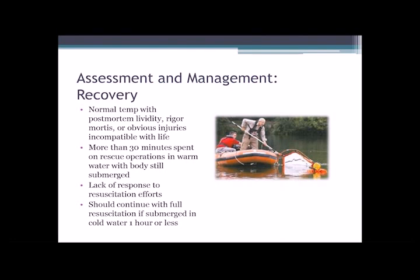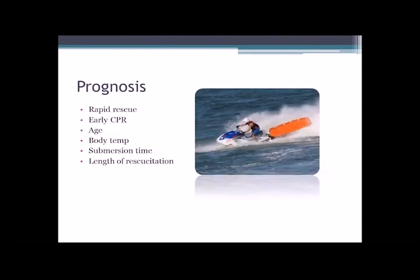Of note, we need to continue with full resuscitative efforts if it's a victim submerged in cold water and they've been underwater for one hour or less. Someone who's been immersed in water less than about 68 to 70 degrees Fahrenheit, there is a chance for successful resuscitation. The lowest recorded core temperature of a drowning patient who subsequently survived is 57 degrees Fahrenheit, and the longest case of submersion with subsequent survival is 66 minutes. So there is a chance. There's that adage: not dead until warm and dead — and that's something we need to keep in mind with cold water submersion. Also, lack of response to a resuscitative effort — if you're 30 minutes on shore doing CPR and not getting any kind of response, at that point there may be some consideration to calling this and recognizing that our efforts are unfortunately in vain.